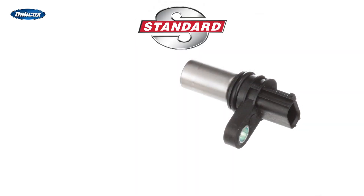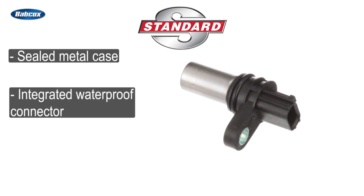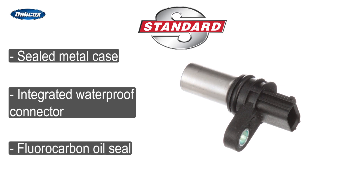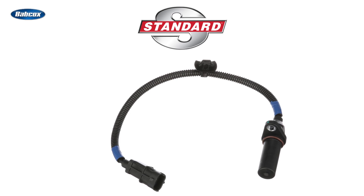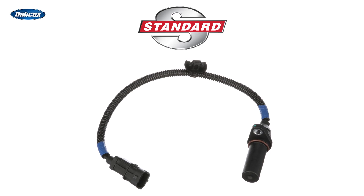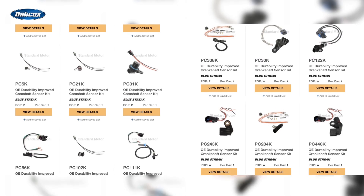And durability? Standard cam and crank sensors feature a sealed metal case that prevents oil intrusion, an integrated waterproof connector, and a fluorocarbon oil seal to prevent oil leaks. On crankshaft sensor designs that utilize a longer wire, Standard wraps the wire in a protective sleeve to prevent chafing.